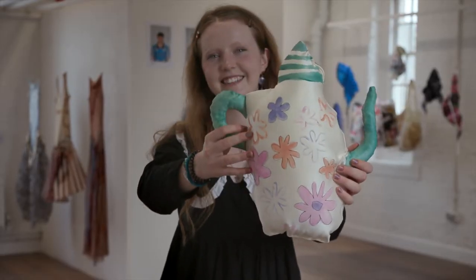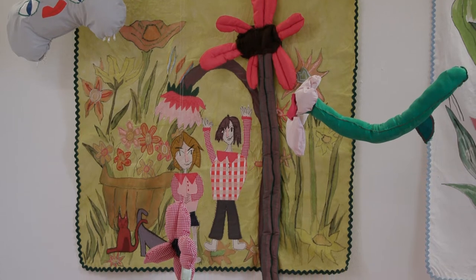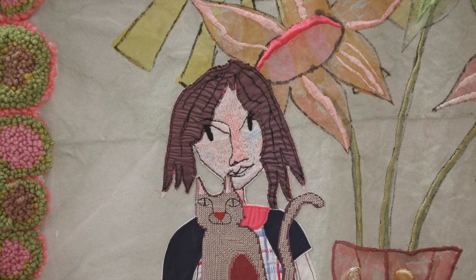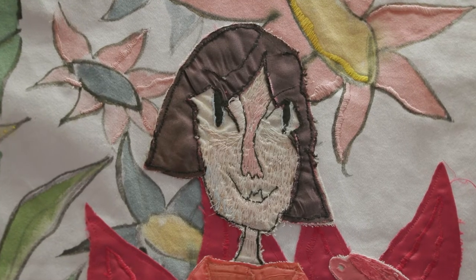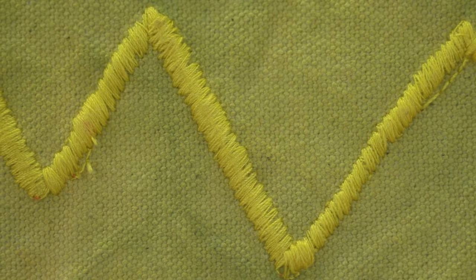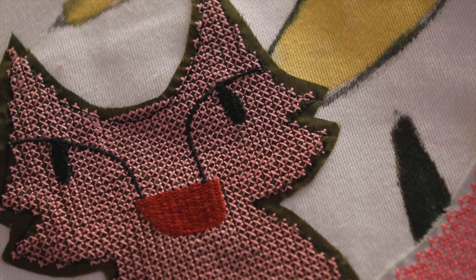There's a naivety to it which translated really well, and I developed an illustrative style through experimenting with drawing. I then used that as a starting point to go into stitch and experiment with different techniques about how to translate those marks and that illustrative style through textiles.